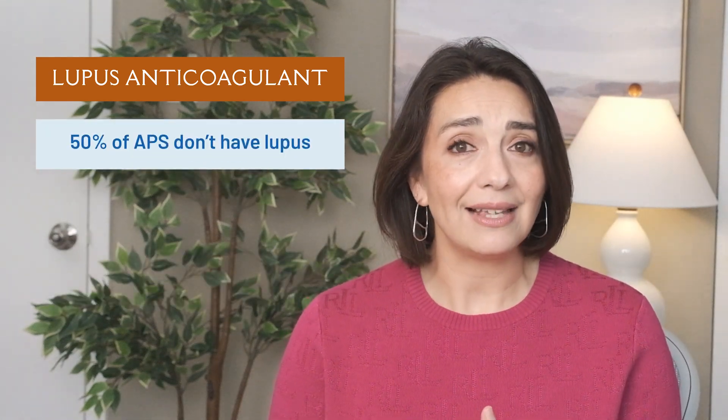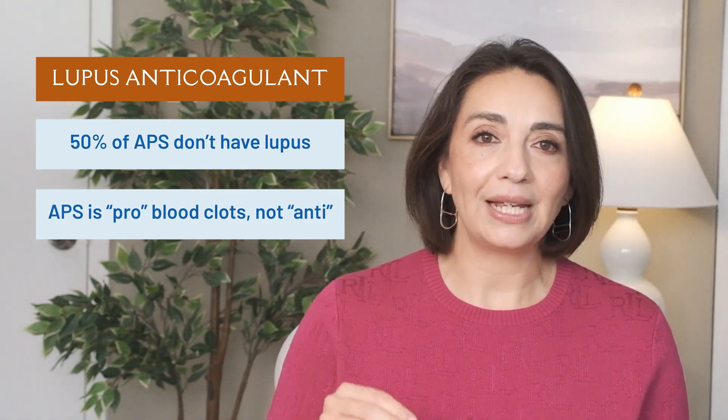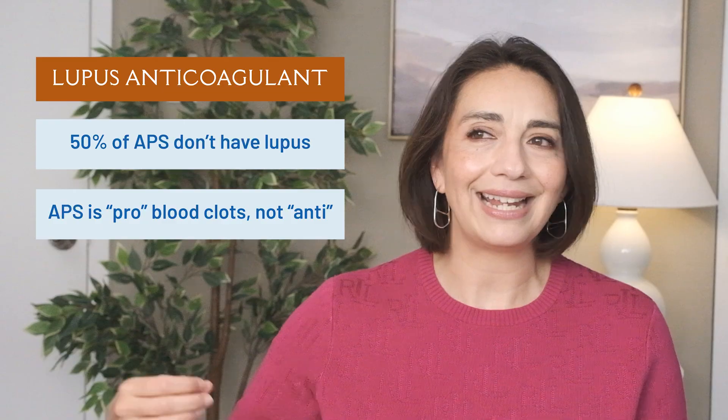The third antibody we test for is called the lupus anticoagulant, which is about the most confusing name possible — because first, half of people with APS don't have lupus, and second, in antiphospholipid syndrome it's actually a pro-coagulant, meaning pro-blood clots, not anticoagulant. So yet again, rheumatology making things unnecessarily confusing.